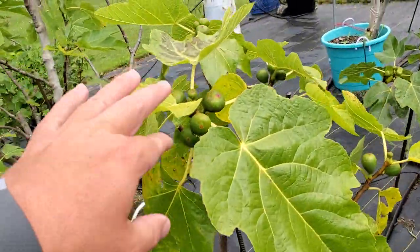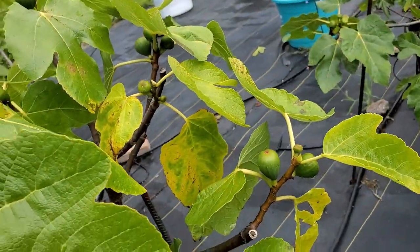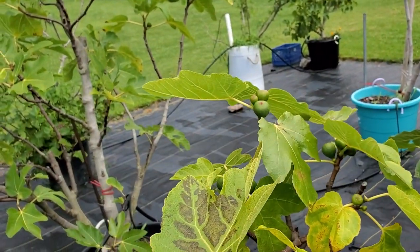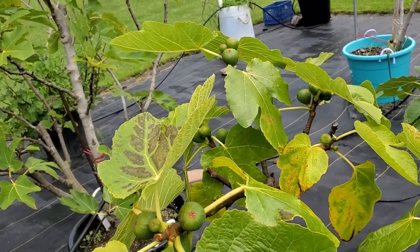This guy is loaded with figs. This is my Pote de Cavell. Again, they're pretty far behind. I mean, it's almost August here — we've got another week and a half in July. Ideally, you want your figs to start ripening in August or early September, and it's going to be close this year. I think I'll get some that will start to ripen.